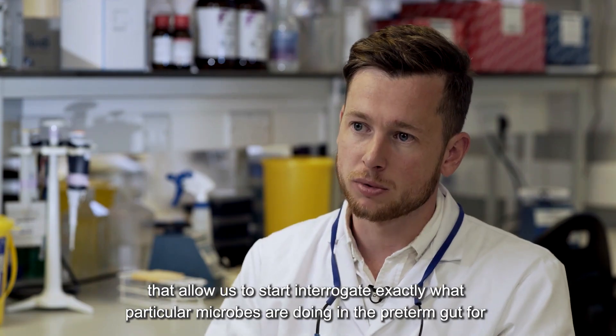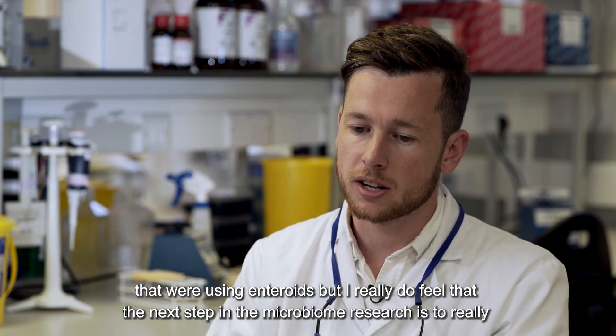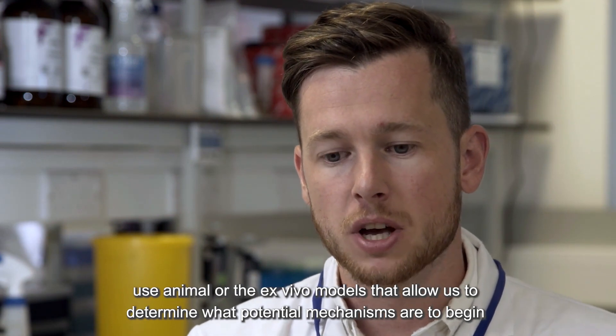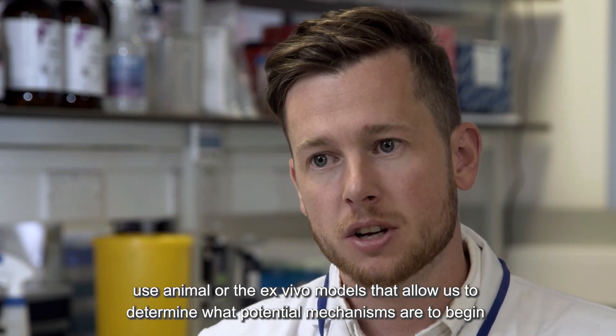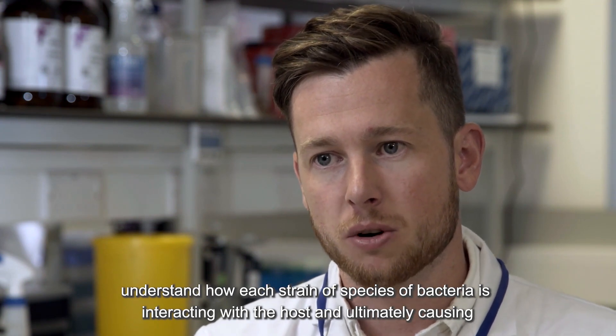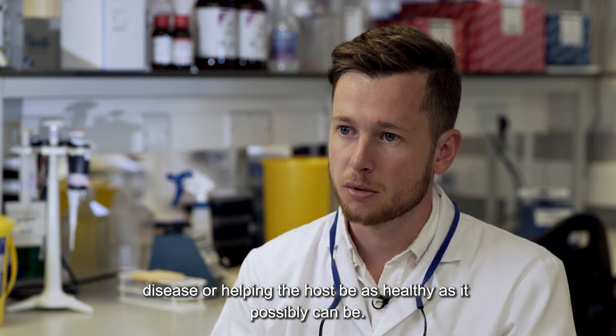The lab is trying to develop tools and techniques that allow us to start to interrogate exactly what particular microbes are doing in the preterm gut. We're using enteroids, but I really do feel that the next step in microbiome research is to use animal or other ex vivo models that allow us to determine potential mechanisms and understand how each strain or species of bacteria is interacting with the host — ultimately causing disease or helping the host be as healthy as possible.